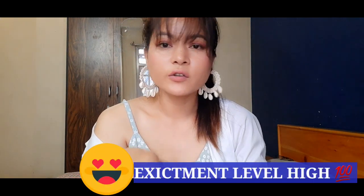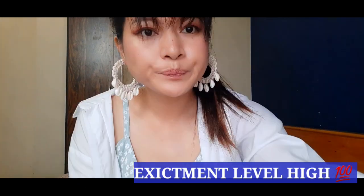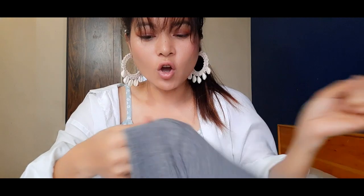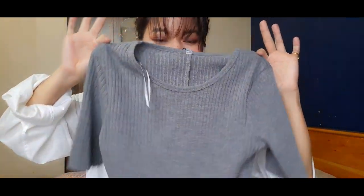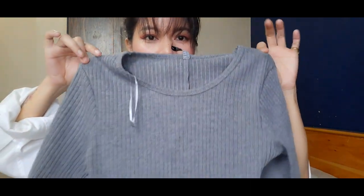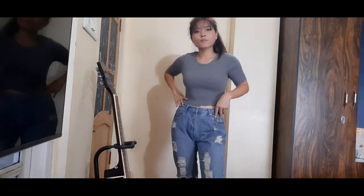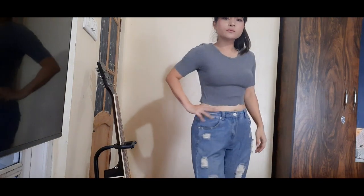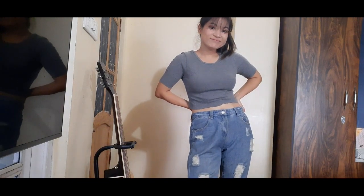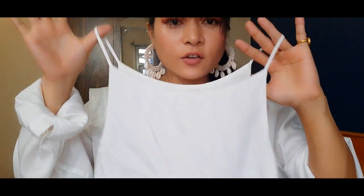First, I'll show you all the tops I got, then we'll go to trousers and some dresses. The first top is a crop top in one of my favorite colors — grey. I wear this color the most, but this one is looking a bit awkward on me; it's not complimenting me at all. Maybe this top needs a different styling. I'm not going to keep this one. This second top is from Topshop.